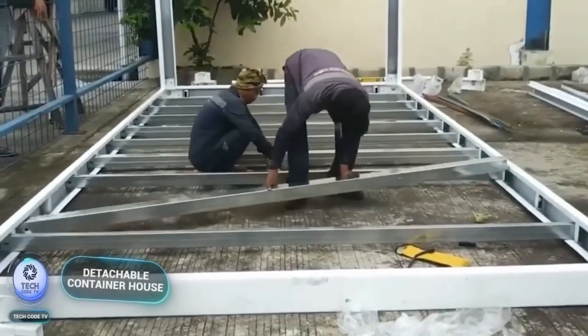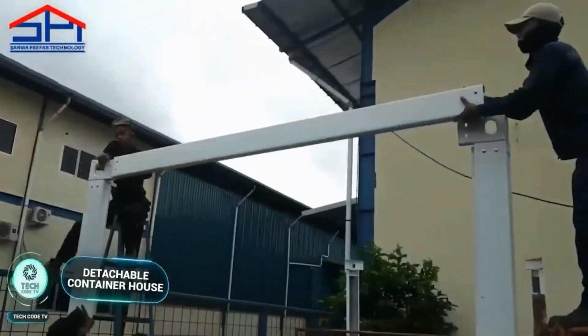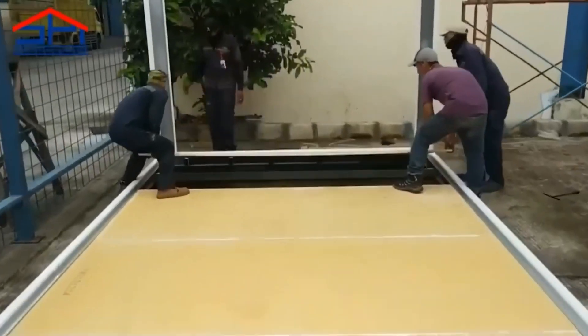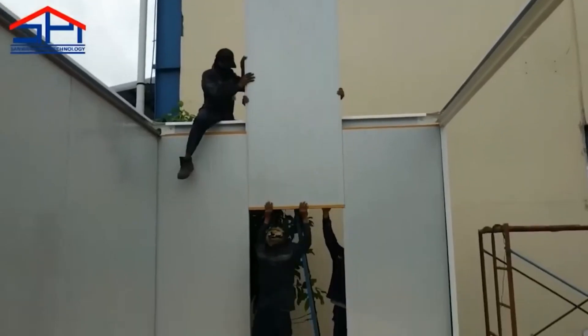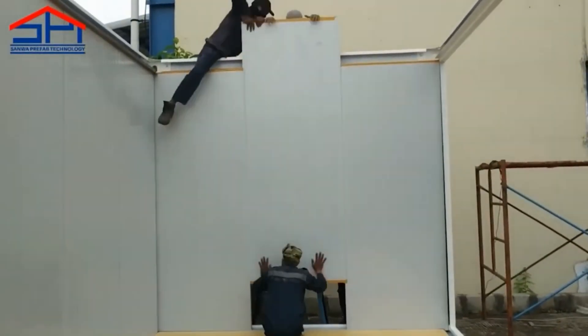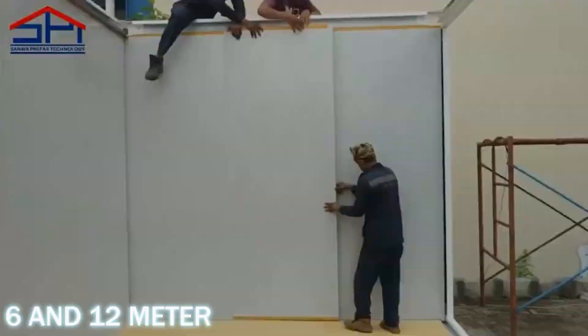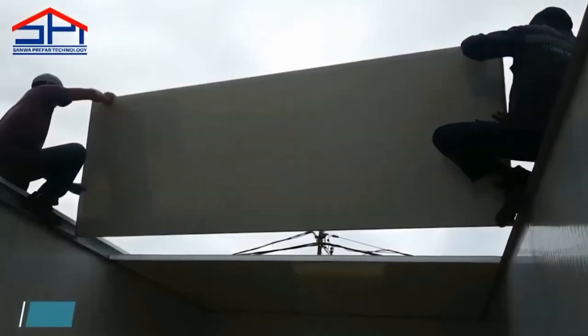Say goodbye to conventional housing and hello to versatile living solutions with Detachable Container House. Experience the future of modular living with Detachable Container House, offering versatility, efficiency, and convenience in compact living spaces. Modular design: utilizing standard 6 and 12 meter containers as a base, Detachable Container House offers compact yet functional living spaces for various applications.